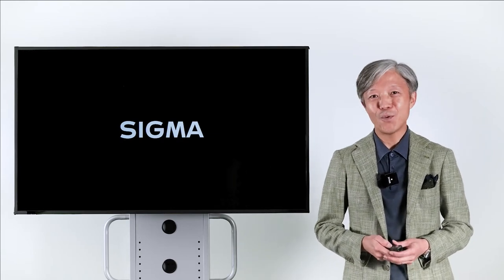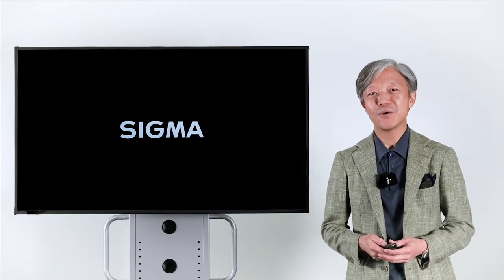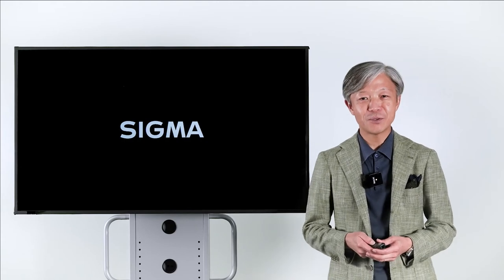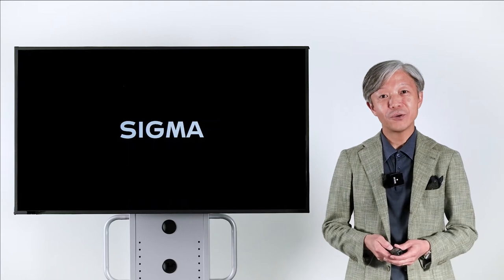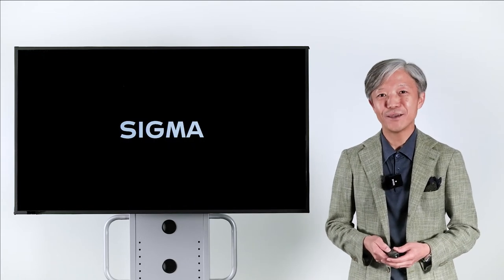Hello everyone, thank you very much for watching today's Sigma Stage Online. I am Kazuto Yamaki, CEO of Sigma Corporation. Today, I'd like to introduce you to an exciting new product.